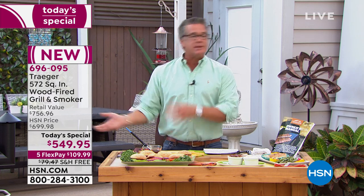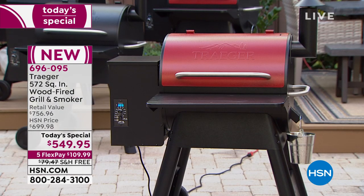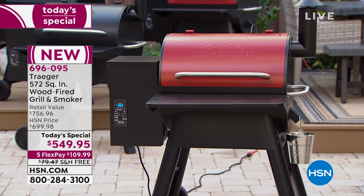A lot of smokers on the market require you to add charcoal constantly — you've got to stoke it, babysit it. This is a pellet-fed smoker, which means you put the pellets in, there's a little auger system that moves the pellets in to be slowly burned and smoked. You don't have to babysit it — you do nothing. Let me give you the colors and then I'll get into more of the specs.